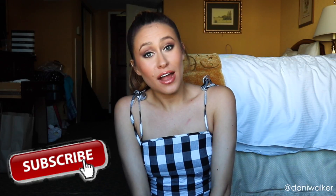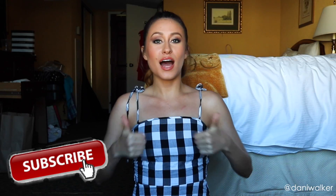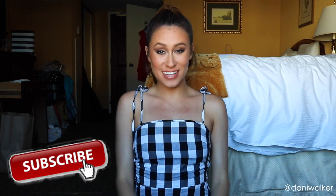Hi everyone, I'm Dani Walker. Welcome to my channel. Please subscribe and give this video a thumbs up, like it, share it with your friends. Anyways, today's video is about how to look cute and travel light.